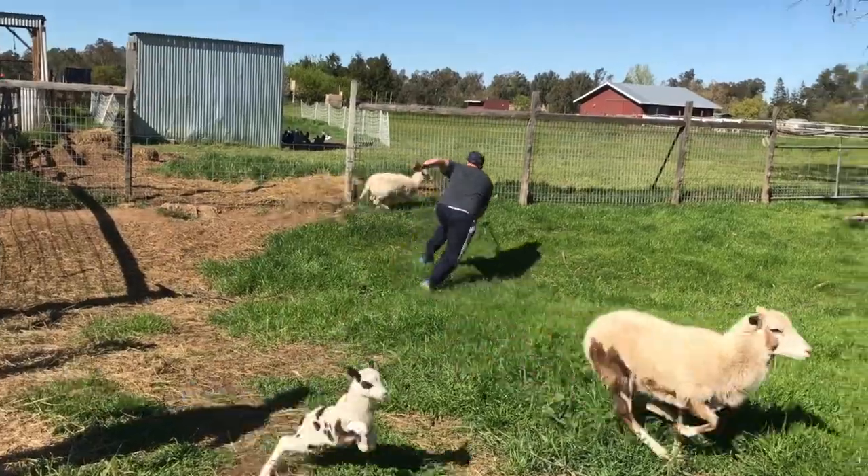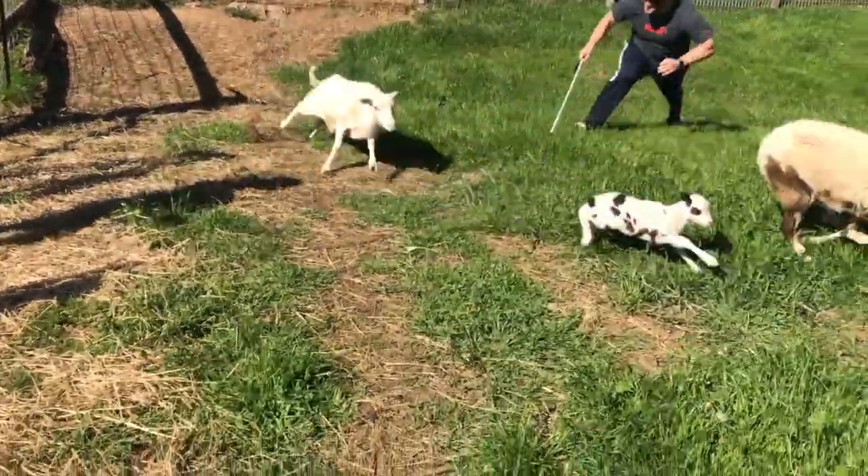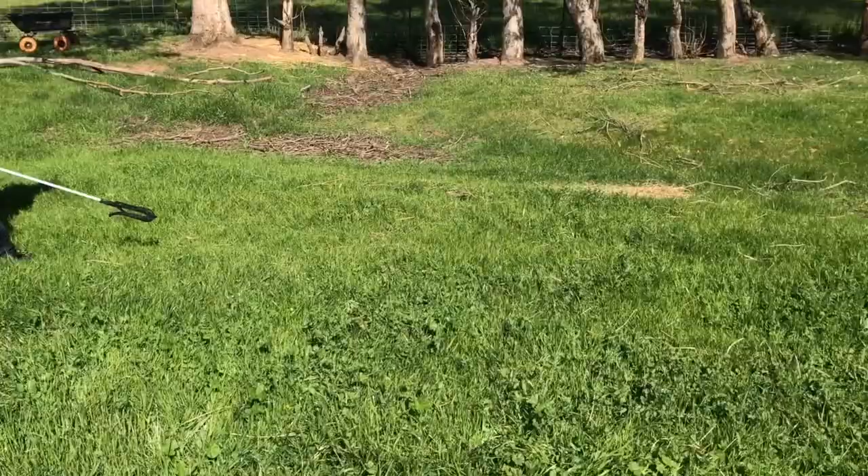Hey guys, my name is Aaron. If this is your first time here, welcome. If you've been with us for a while, you know we're pretty new to farming. We're pretty new to homesteading, but we're learning every day.